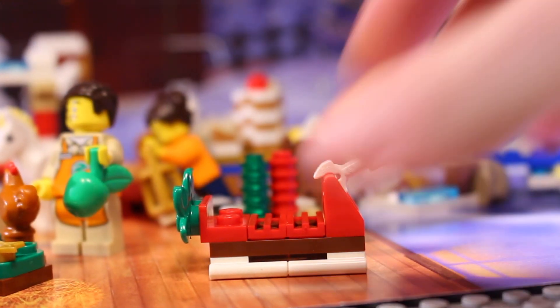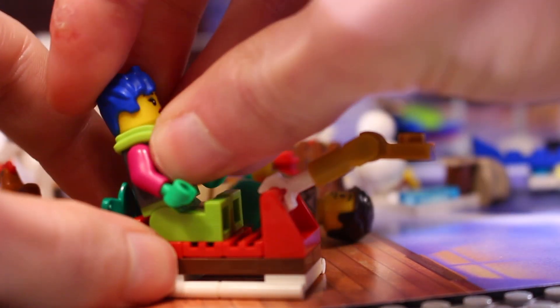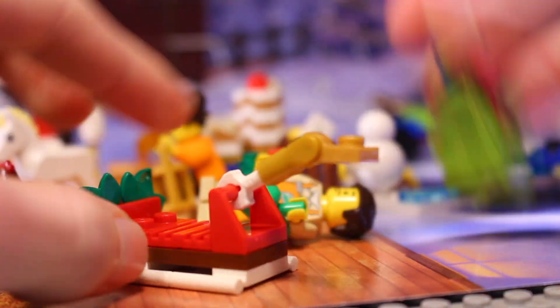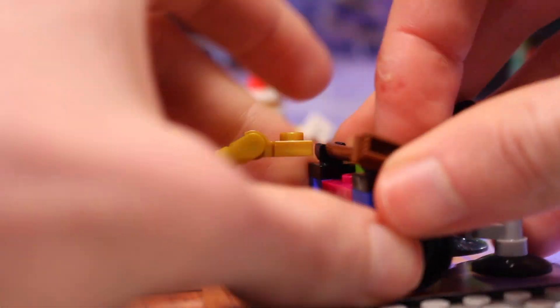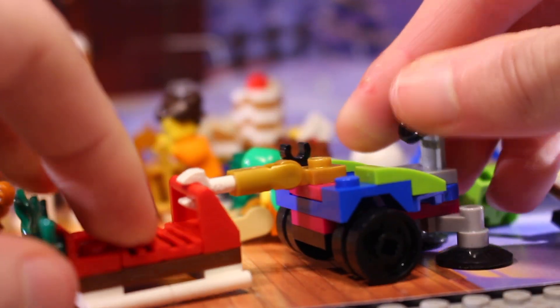And there it is all complete — our little sledge. Of course we can attach some minifigures or whatever else to it if you want, and it can also be attached to the back of this little car here that we got previously.